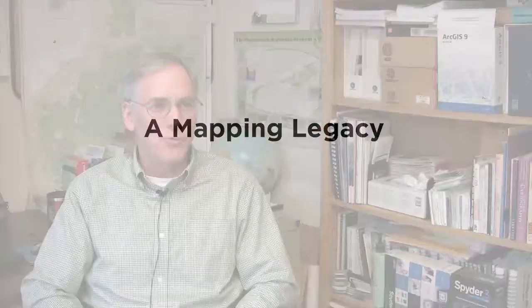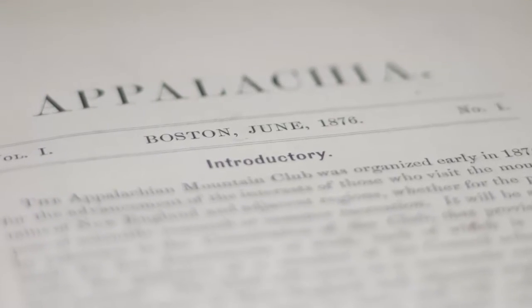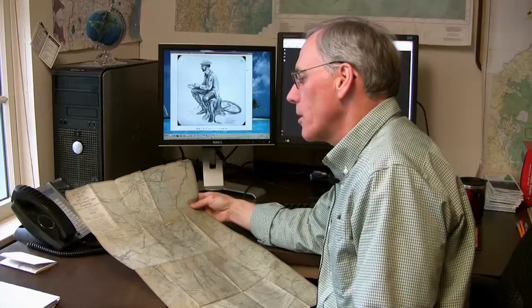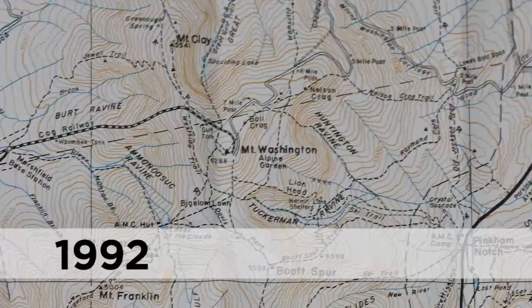Going back to the original founding of the club, there was this melding of recreation and scientific research. AMC counselors were making maps of the White Mountain region prior to our founding in 1876. This is a copy of a Lewis Cutter map, and it in fact is the same base map that was used right up until the 1990s.